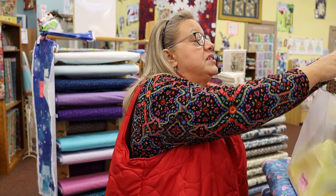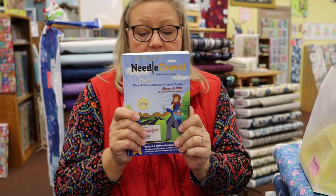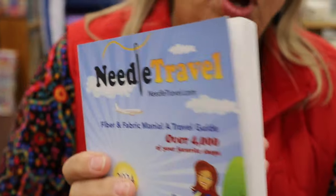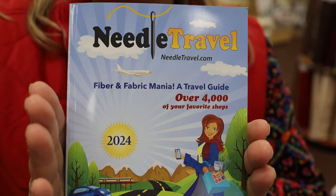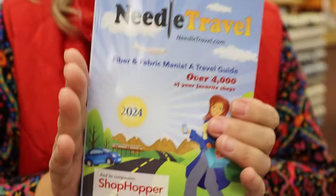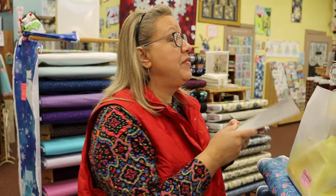Love this for Christmas — there's your whole Christmas right there. The other thing is, if you've got a traveler, this is a book we've just got in called Needle Traveler. It's only a $10 book. All the quilt shops and needle-working shops across the United States are listed in here. This is the best reference. Great book to have in your glove box — you can always find a shop no matter where you travel.